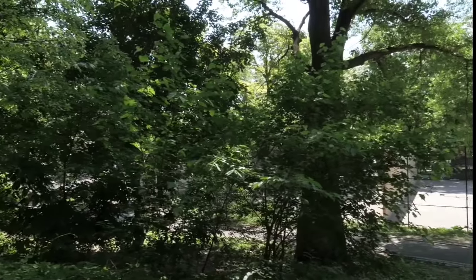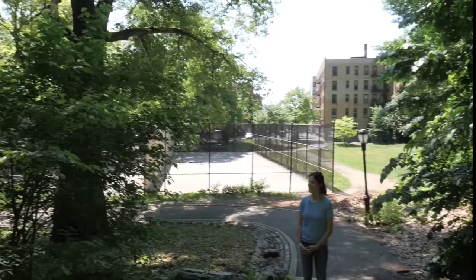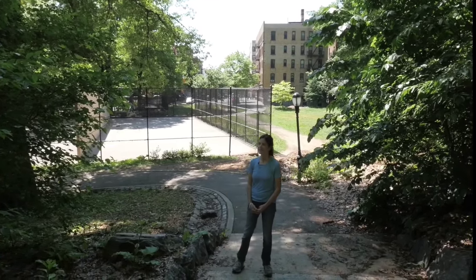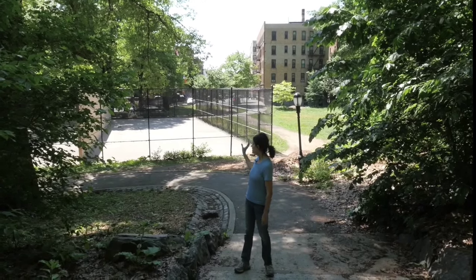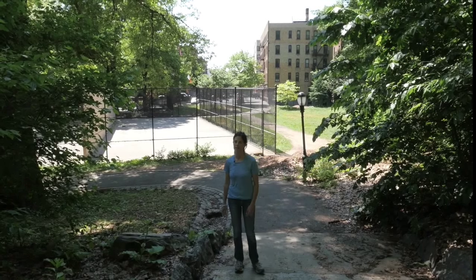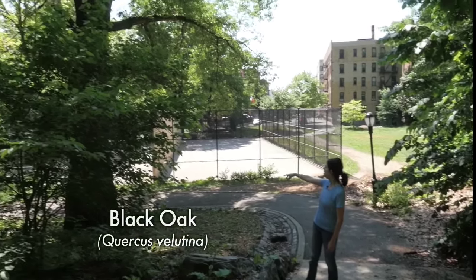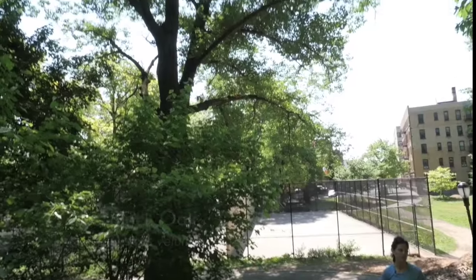We're in Inwood Hill Park in northern Manhattan at the very end of May and it's a beautiful spring day, and we're going to be looking at plants in the forest today. Inwood is part of a really vibrant neighborhood with a lot of recreational facilities around. It's in the middle of a densely populated neighborhood, but here we have trees that are really old. Here's a really old black oak, and we're going to see a lot of big old trees as we walk through the woods.